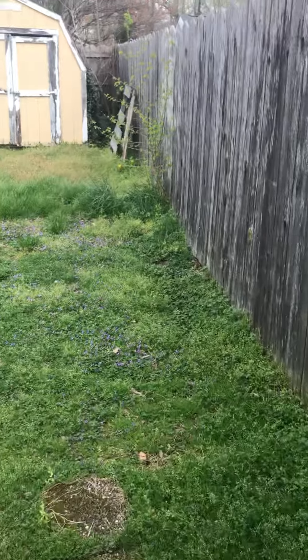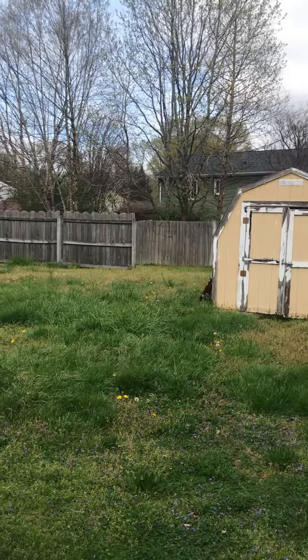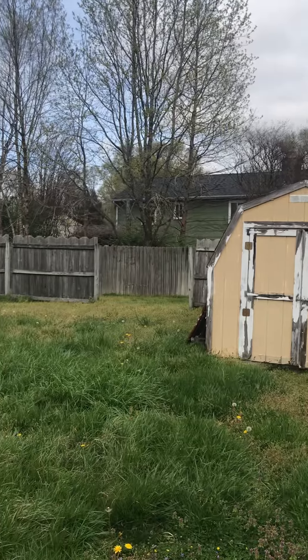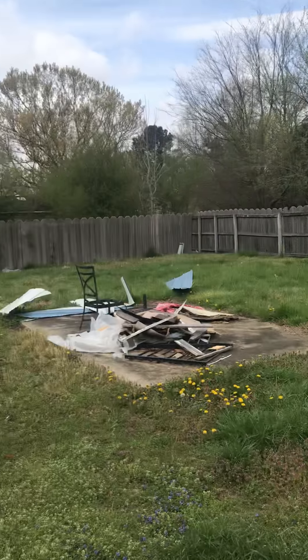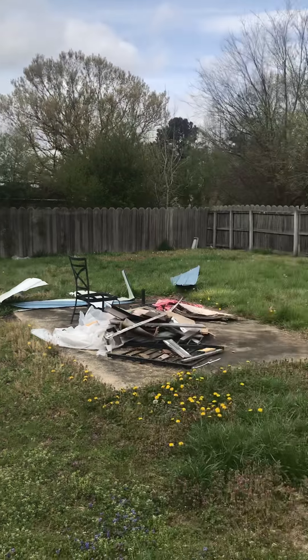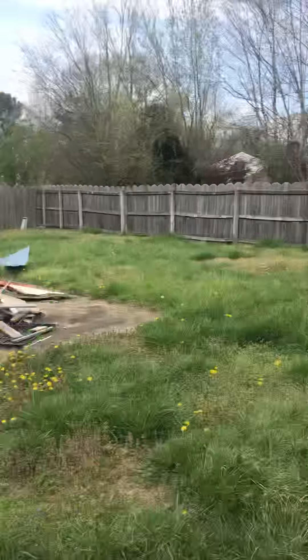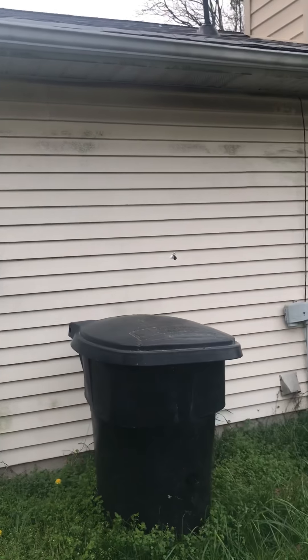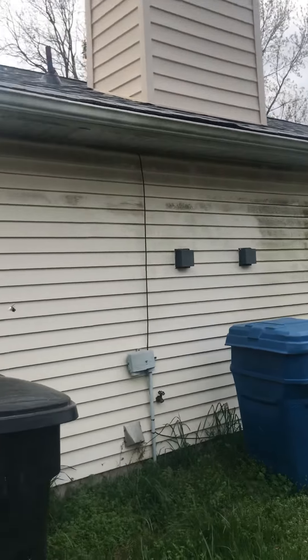The grass is tall in the back. A piece of fencing has fallen over, and one more is about to go. There's a piece of wood over there on that one — you can probably screw that back together again. Maybe at some point it would be nice to power wash this.